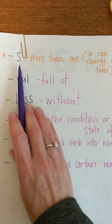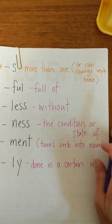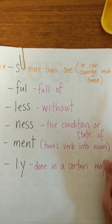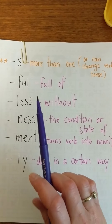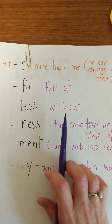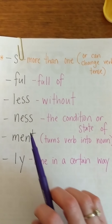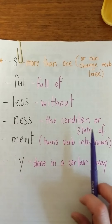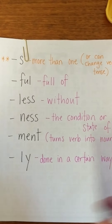So these are the suffixes that we talked about. S means more than one, or it can change the verb tense from like 'walk' to 'walks.' F-U-L just means 'full of' — so 'beautiful' means full of beauty. 'Less' means without, so 'hopeless' would mean without hope. 'Ness' means the condition or state of, so 'happiness' means the condition or state of being happy.